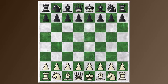Hi everyone, this is Jim. Welcome to Round 12 coverage of the Zurich Candidates Tournament, the 1953 Zurich Candidates Tournament.